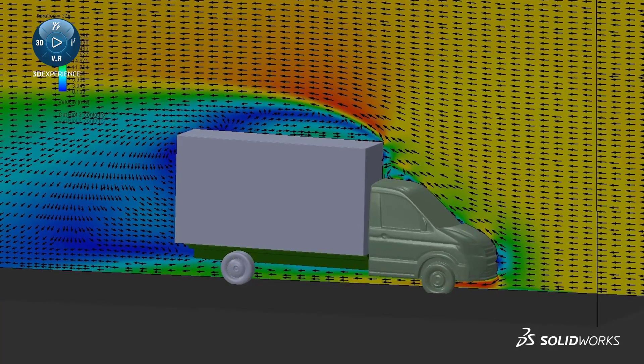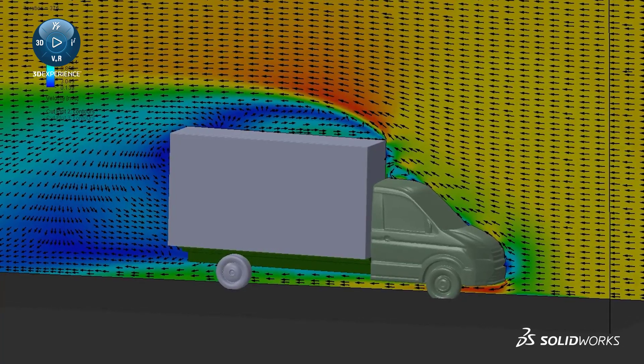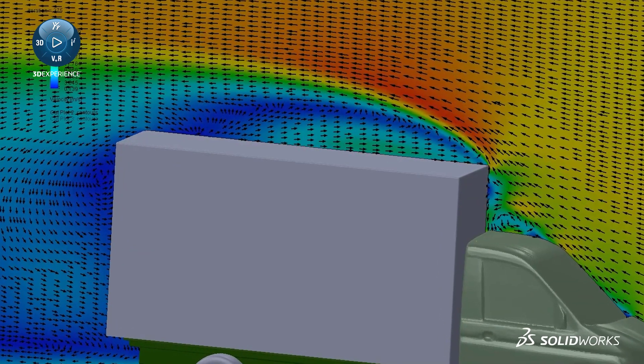Vipshield United uses SOLIDWORKS flow simulation in order to test our products. Behind me you see a chassis cabin. You see a lot of turbulence around the vehicle. Our product will reduce this turbulence.